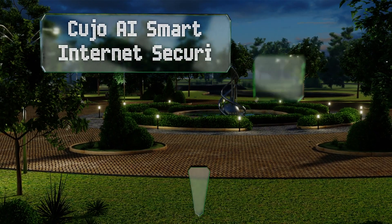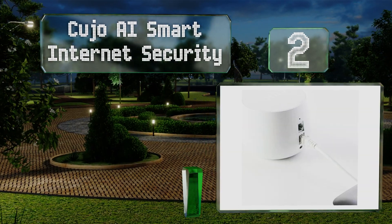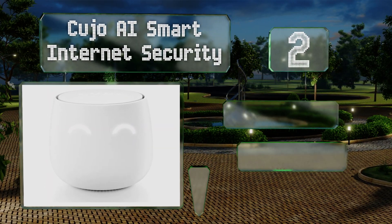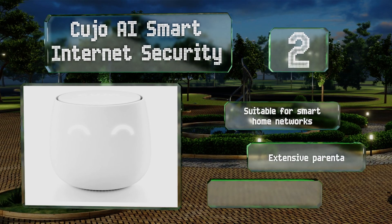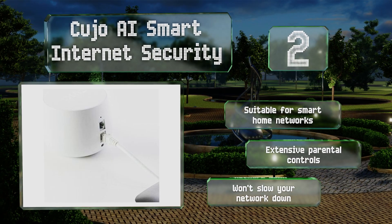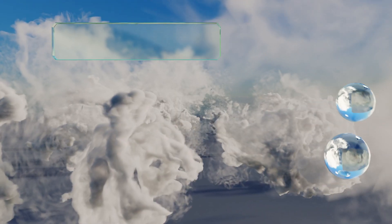At number two, the Cujo AI Smart Internet Security might have a cute design but it's a fierce home network guard dog. It uses machine learning and cloud-based technology to sniff out hackers and malware that could put your sensitive information at risk. It's suitable for smart home networks, offers extensive parental controls, and won't slow your network down either.